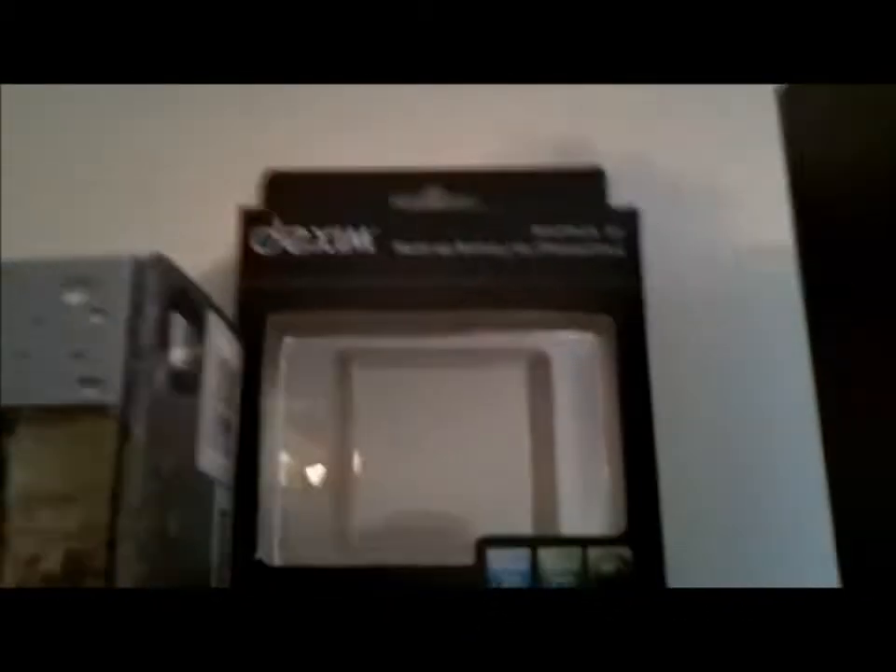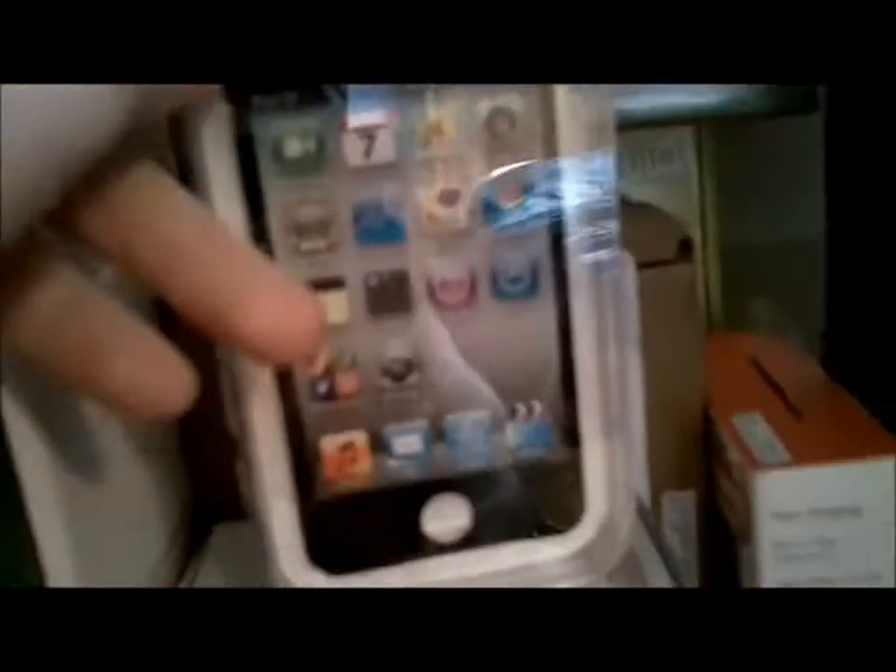Back here I have a Dexim Blue Pack battery charger for iDevices. Here is a battery for my old camera. Here is my iPod Touch fourth generation 32 gig — there's the box it came in. And I have an old Alltel phone behind there.